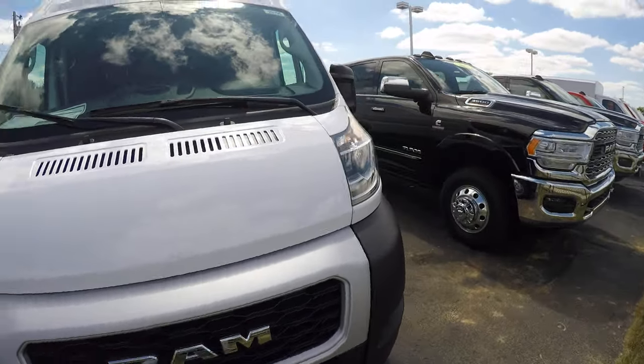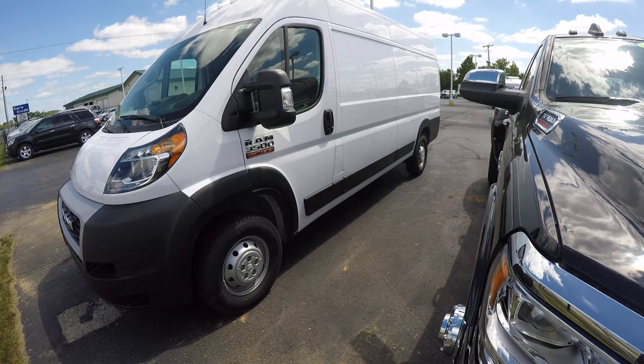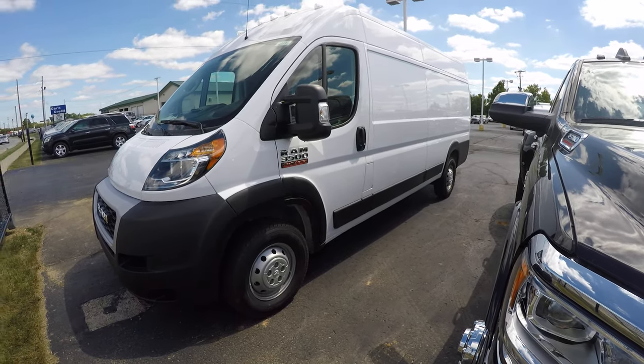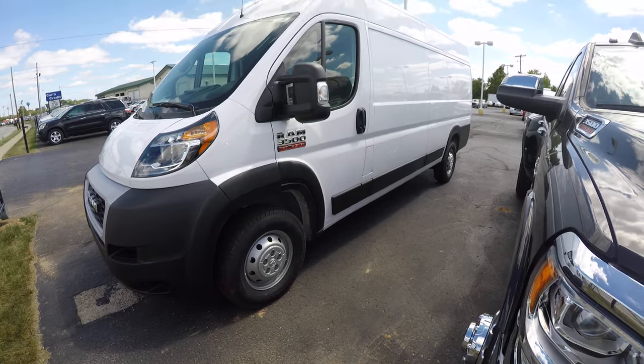This is your basic white paint job on the ProMaster. It is a 159-inch wheelbase, extended body, high top — so this is the biggest ProMaster that they offer. It is a 3500, and it's going to have the most floor space, the most headroom, and the largest cargo area. We will take a look at that.